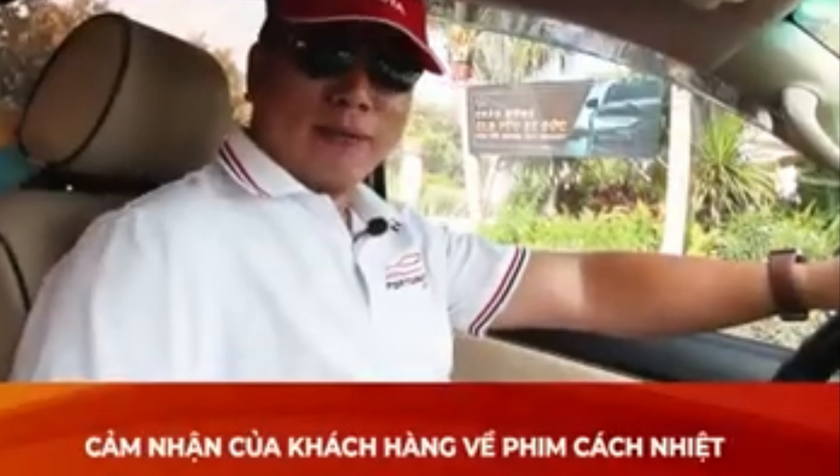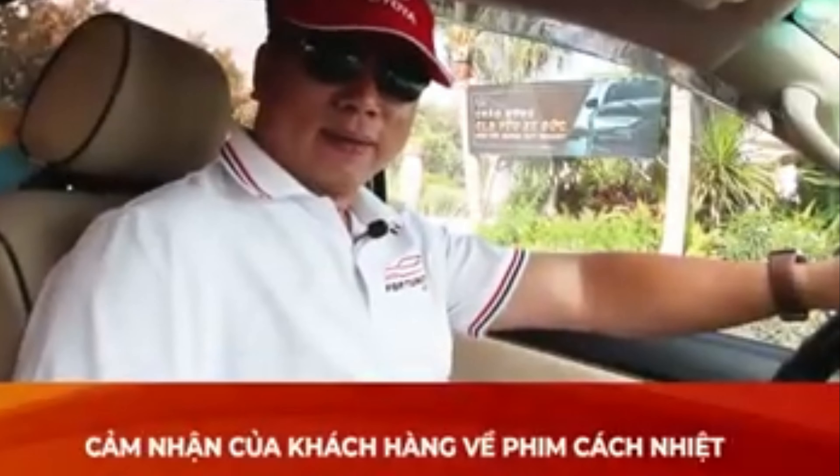Xin chào các bạn. Mình tên là Phương, là admin của hội Sài Gòn Fortuner.